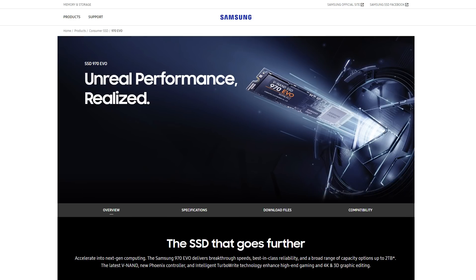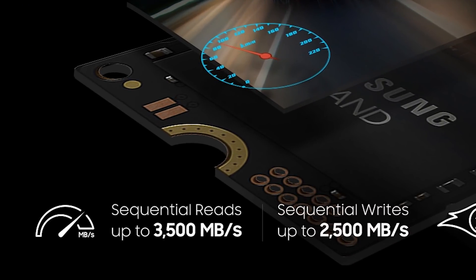Now you may be looking at these numbers and saying wait, I've seen the Samsung 970 Evo, which is probably the most popular high-performance consumer NVMe SSD right now. That has an advertised read speed of 3,500 MBps and a write speed of 2,500 MBps. So isn't that one better? You would be correct — that is better, but it's also a lot more expensive.